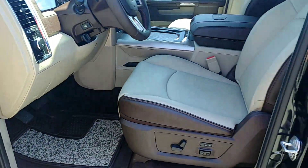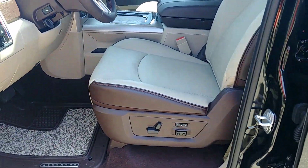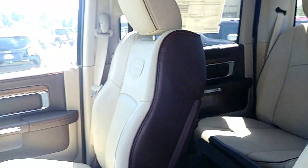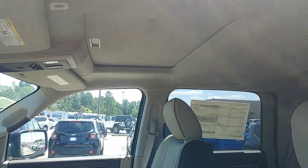This one does have all leather interior, power seats on your driver and passenger side, and it's also equipped with a sunroof.